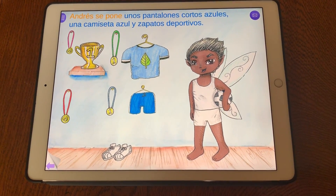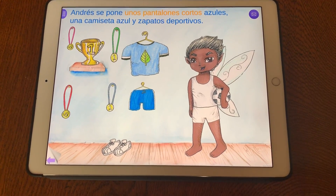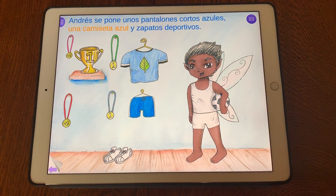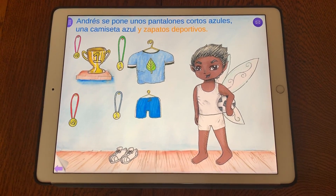Andrés se pone, Andrés puts on, unos pantalones cortos azules, some blue shorts, una camiseta azul, a blue t-shirt, y zapatos deportivos, and sports shoes.